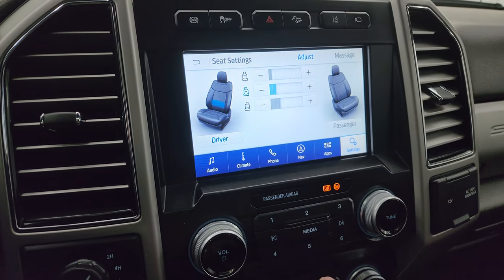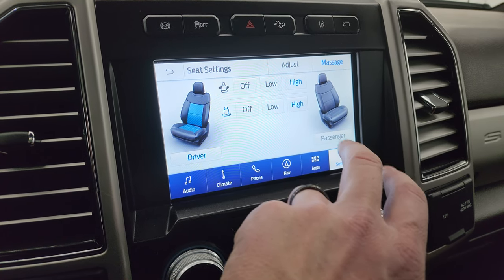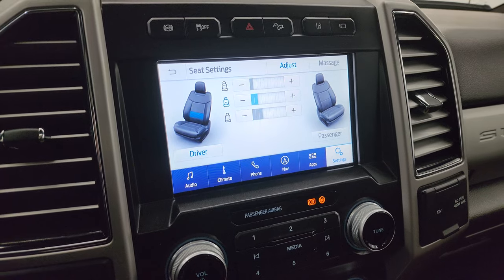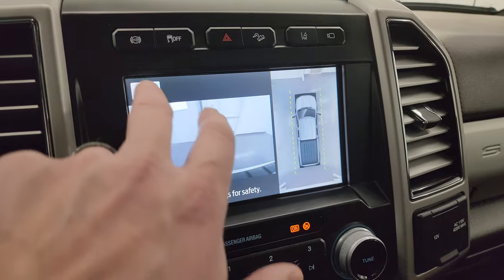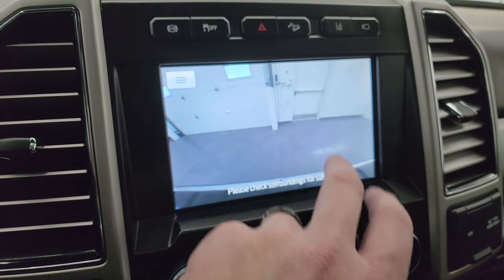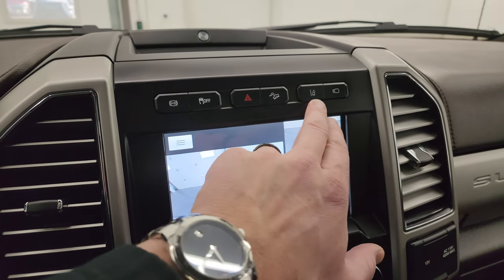My favorite feature on the King Ranch package are the massaging seats — you can adjust the back or the lower part on high, low, or off, and then you can manually adjust it from here. And then you have your 360 camera — a view all around the truck, including all your different cameras including the cargo cam, a wide view of the front, an even wider view of the front, and of course the full surround camera as well.